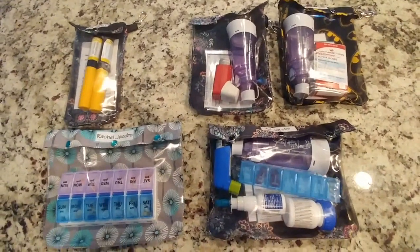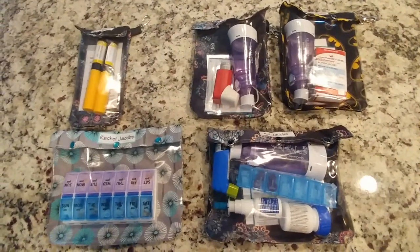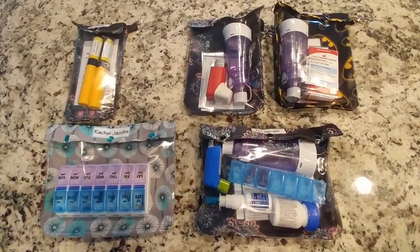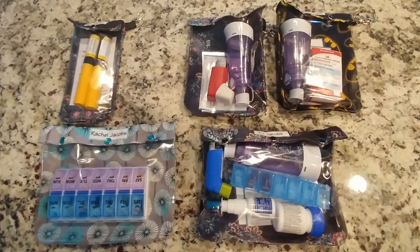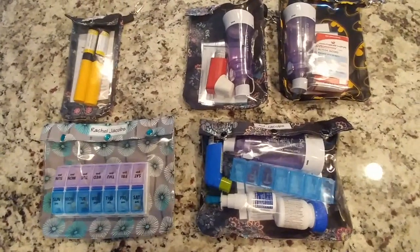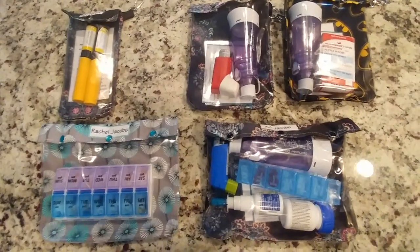I just wanted to share something I found really helpful for medications on Etsy. I originally looked up something to store asthma emergency medications in while traveling, and I happened to come across this store on Etsy. It's called Ouch Pouch Shop — all one big word, and 'Shop' is spelled S-H-O-P-P-E.